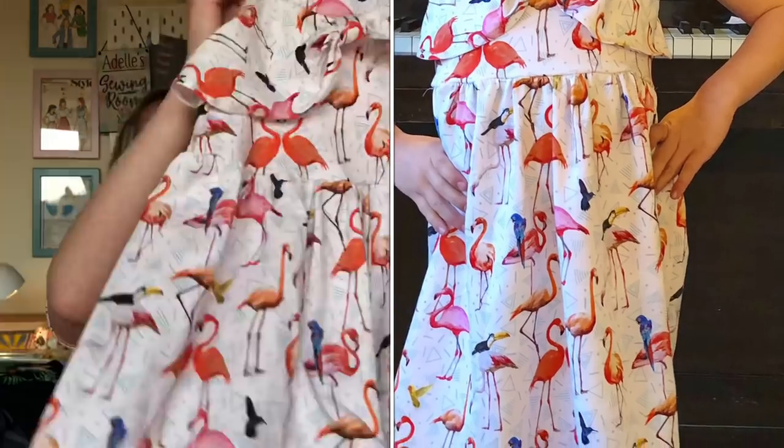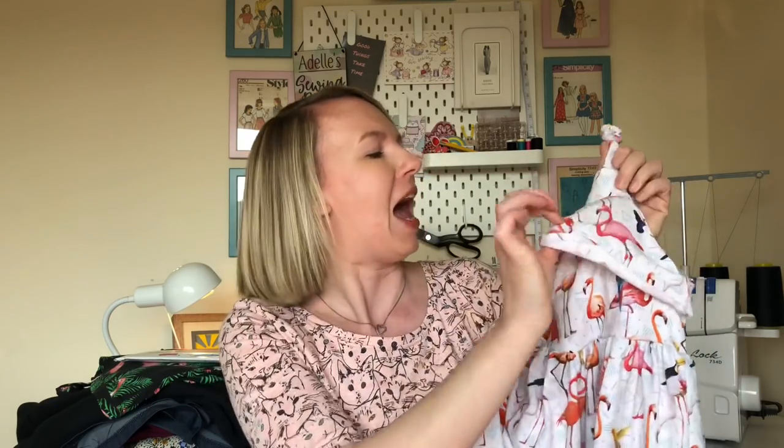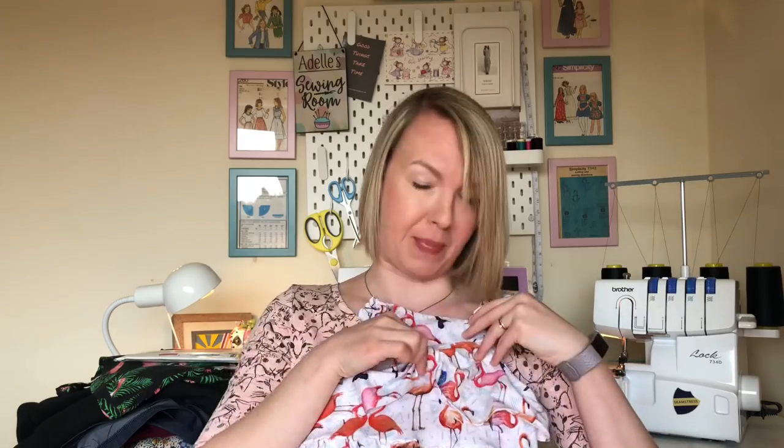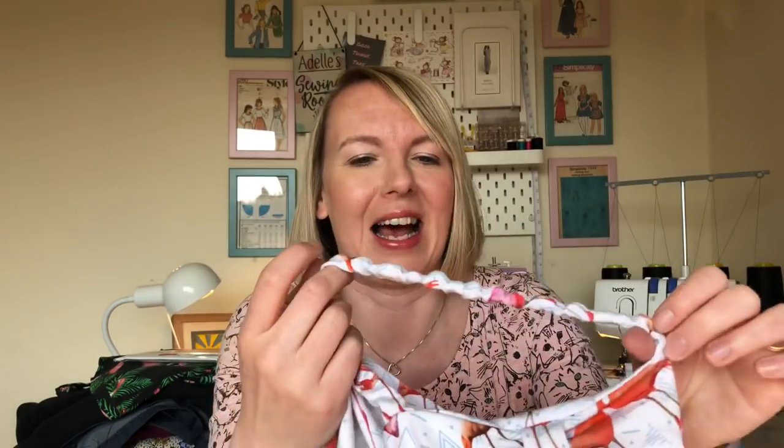It's a little dress with a bodice and then a gathered skirt - it reminds me a little bit of the Agnes dress. It's got this sort of flounce detail with a bow that kind of pulls it up, and it's only on the front. It's also got some gathered elastic straps. The pattern actually has an elasticated waistband.